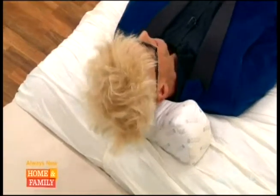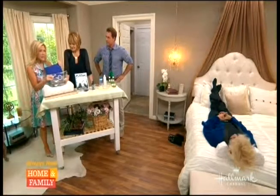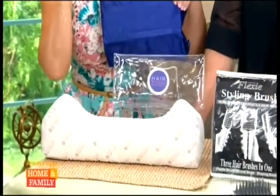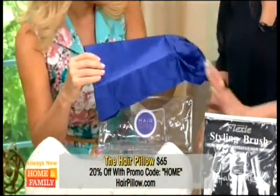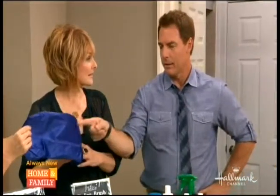The hair pillow comes with its own satin covers — this is part of the 65 dollar price. We do have a 20 percent off discount; the code is HOME. It comes with these satin covers and that helps with wrinkles on your face, split ends, and just the condition of your hair.